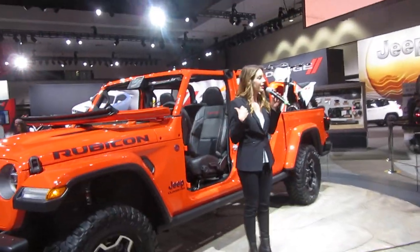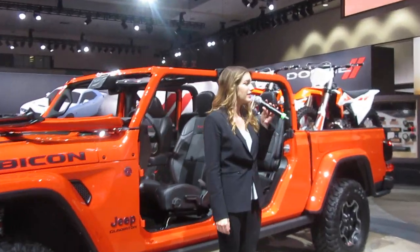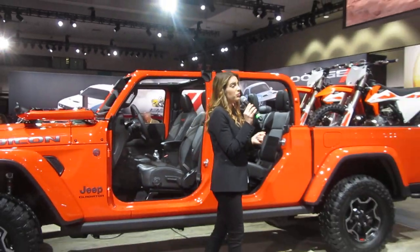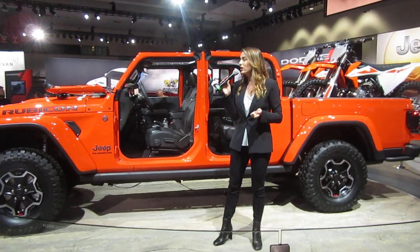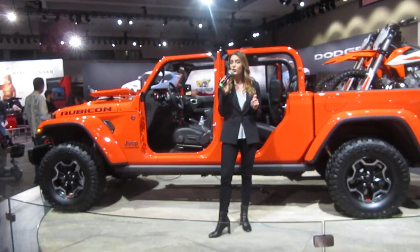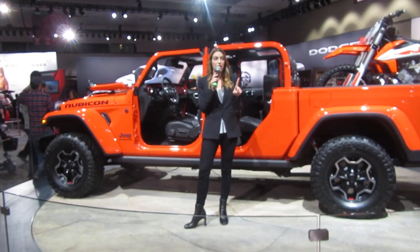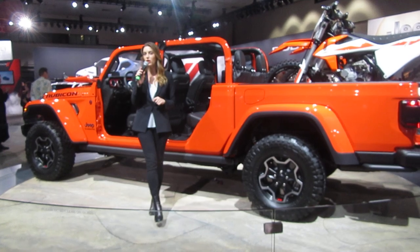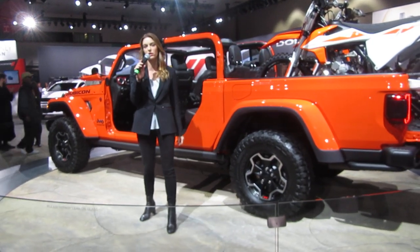If you have any questions about our Jeep Gladiator or any of our Jeep products here on the floor today, my name is Brianna and I would be more than happy to answer them for you. We also have knowledgeable product specialists walking around on the floor — if you see them holding an iPad, they can answer your questions and sign you up to enter our sweepstakes for $45,000 towards any one of our FCA vehicles.